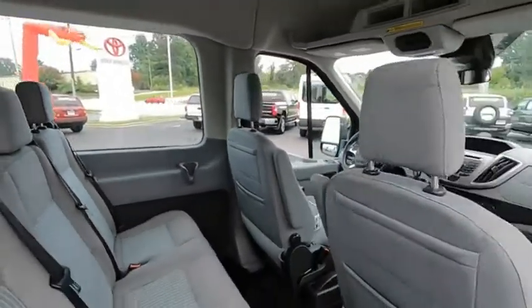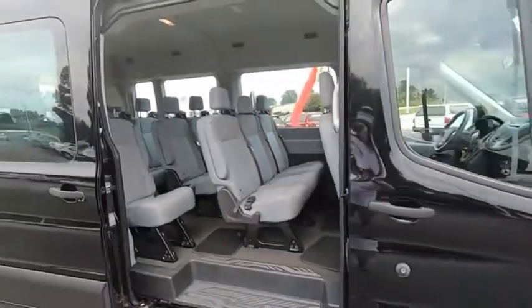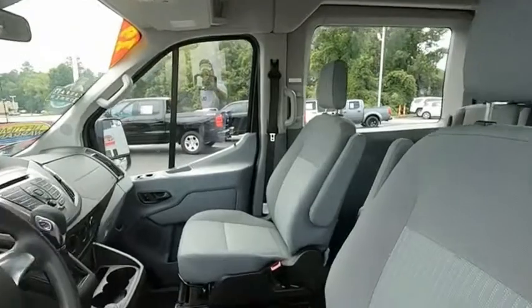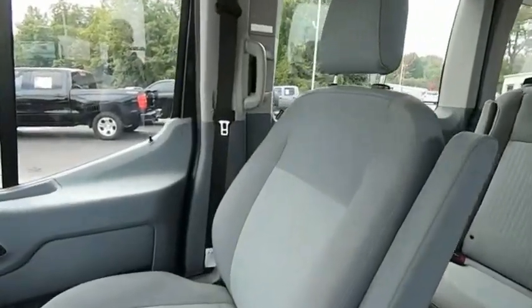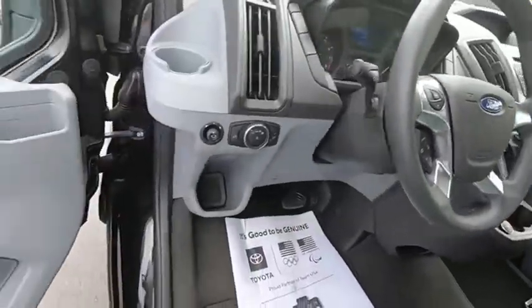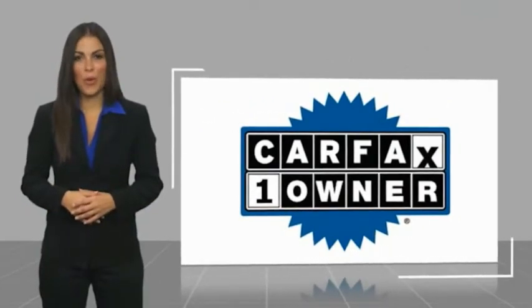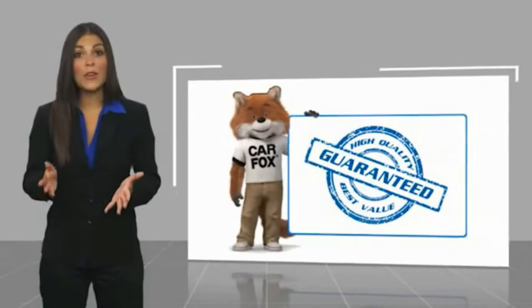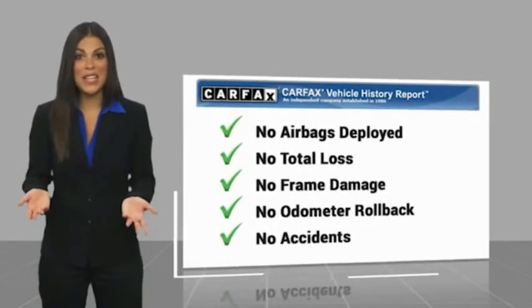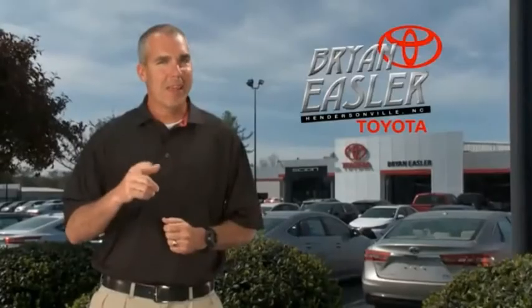Come see the car for yourself. This is a one-owner vehicle with a Carfax vehicle history report — be sure to find a complimentary copy of this report online or contact the dealership. This vehicle qualifies for the Carfax buyback guarantee. Easler makes it easy.